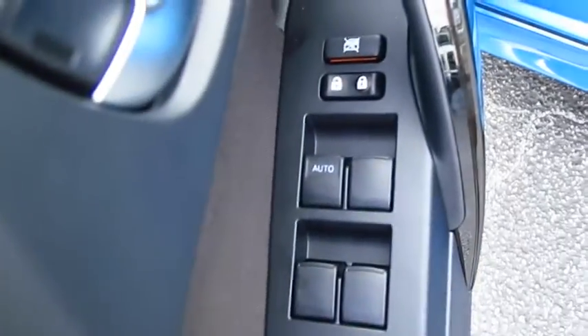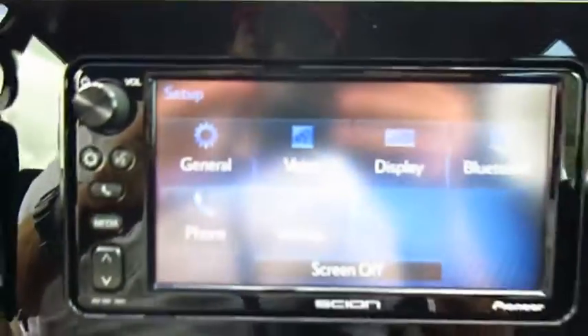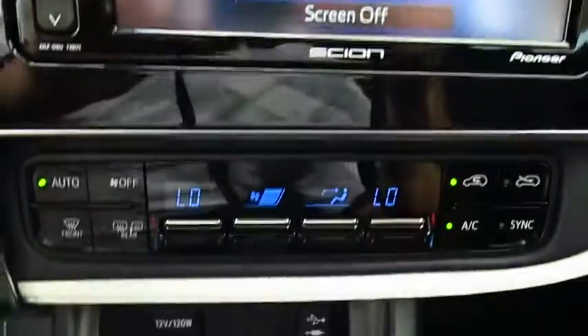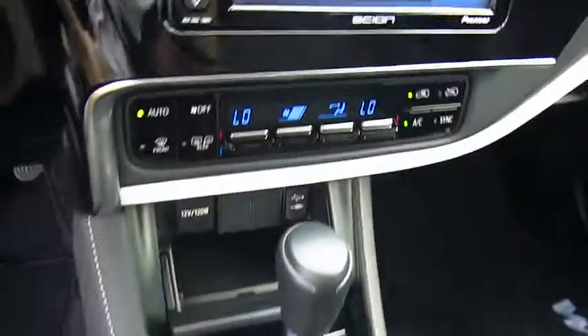Here are some of this vehicle's great options: traction control, anti-lock braking system, Bluetooth wireless data link for hands-free phone, air conditioning, front power steering, cruise control, aluminum wheels, floor mats, AM-FM stereo radio, premium sound.